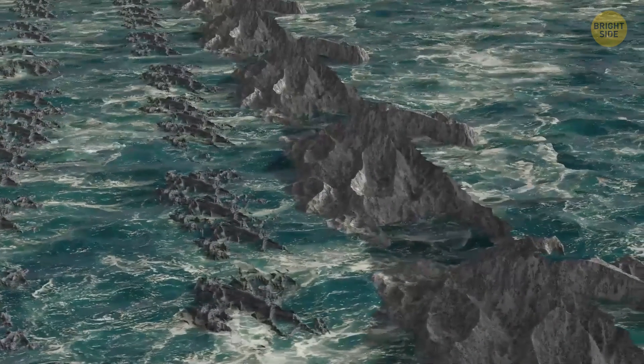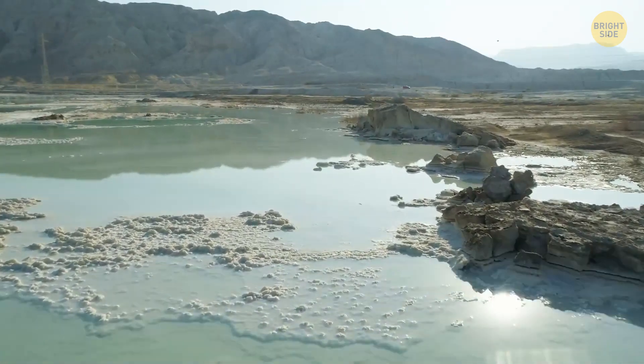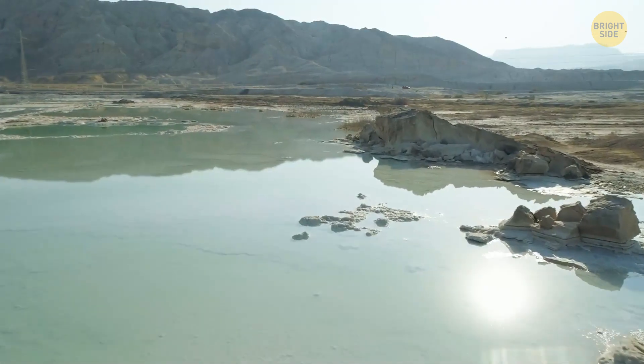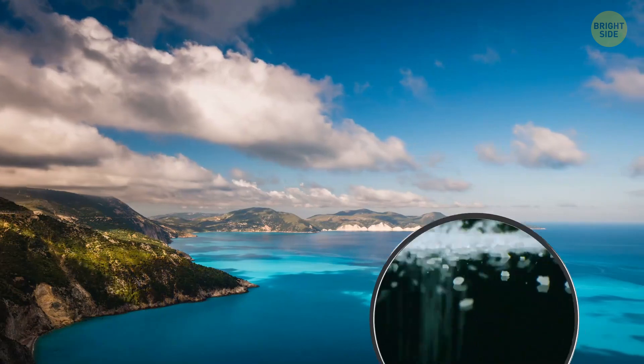For about 1,000 years, the sea slowly evaporated, leaving behind a dry basin that was several miles below sea level. This crisis really changed the landscape, creating conditions similar to those found in today's Dead Sea.